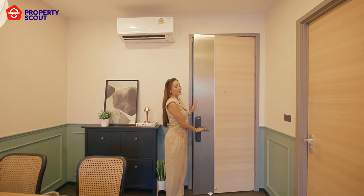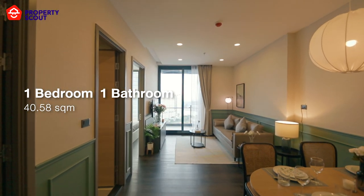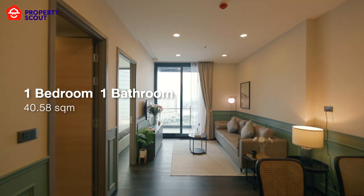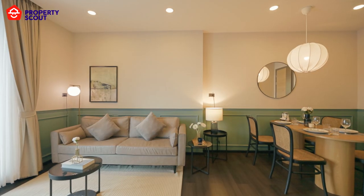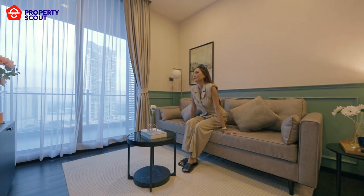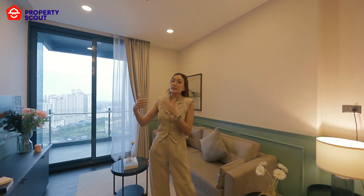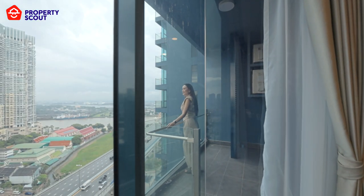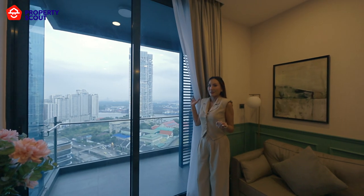Right now I am at the one-bedroom unit. The living area is so spacious — this is the dining area and this is the living area. It's so huge; you can decorate it and style it the way you want. I really like the layout where the bathroom and the kitchen are placed on the other side of the unit. Let's see the balcony first — it's so spacious, and you can see the Chao Phraya River and Bang Kachao as well.